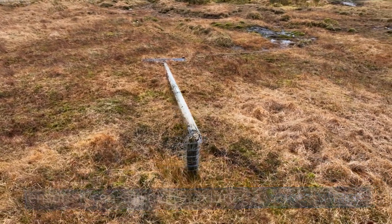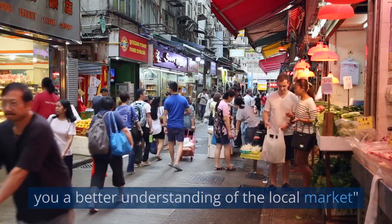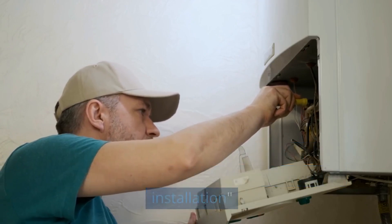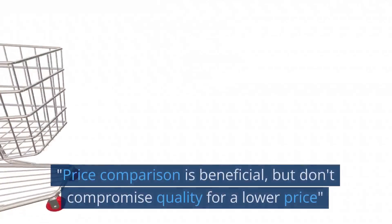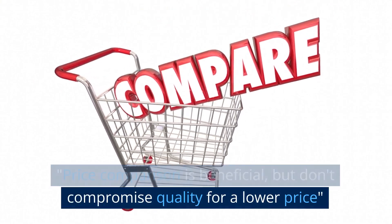Researching stairlift providers in Brighton can give you a better understanding of the local market. Ensure that your chosen provider offers a warranty and after-sales service, as well as installation. A good supplier will offer a free home visit and quotation to assess your needs. Price comparison is beneficial, but don't compromise quality for a lower price.